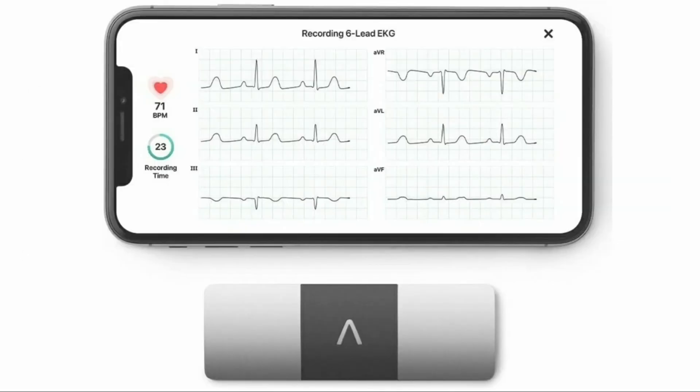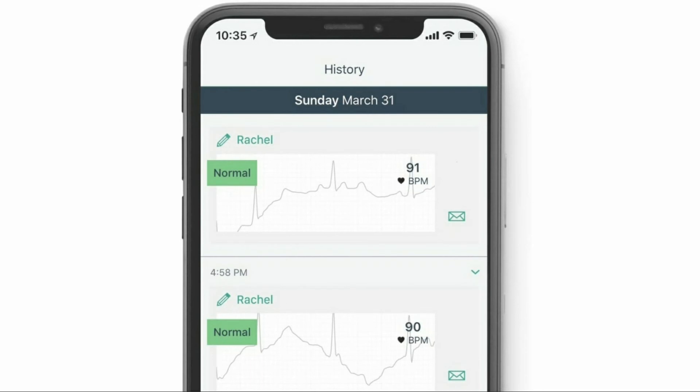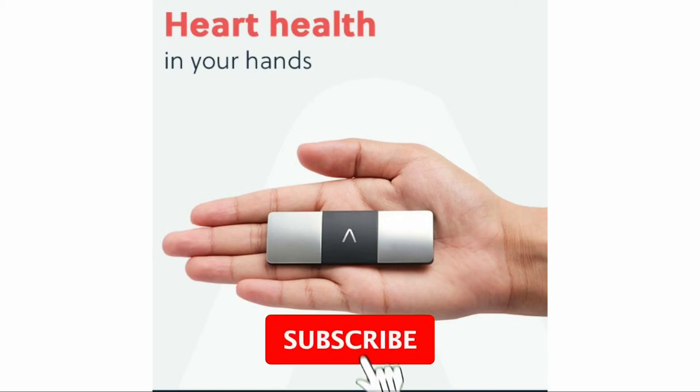It works on both Android and iOS devices. The price is rupees 14,000. If you want to purchase it, check out the link in the description below to get an amazing discount. Also, kindly visit our website, technery.com.